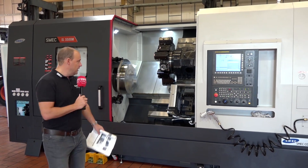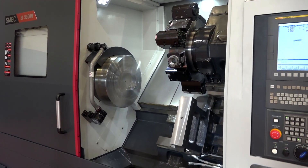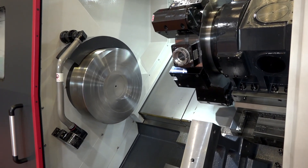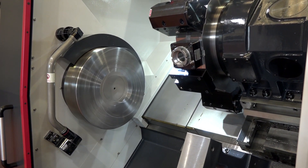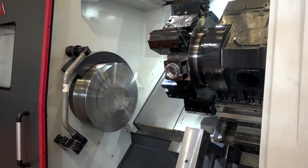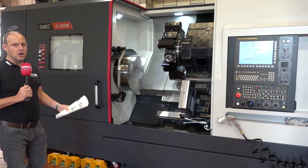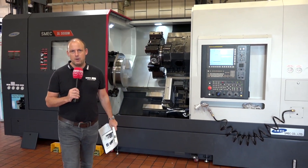Here in Hove you'll see the chuck is just about to spin — that is just so impressive to see a machine of this size actually in action. If you're machining parts for maybe the nuclear industry, maybe the oil and gas sector, those larger turned parts, this SMEC machine could be an option for you.